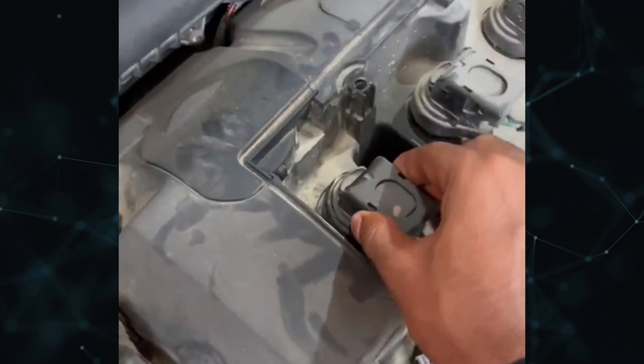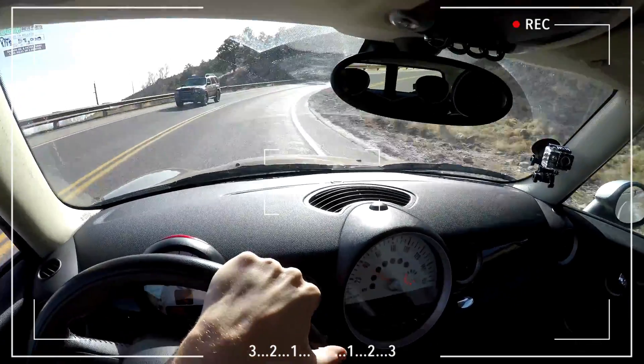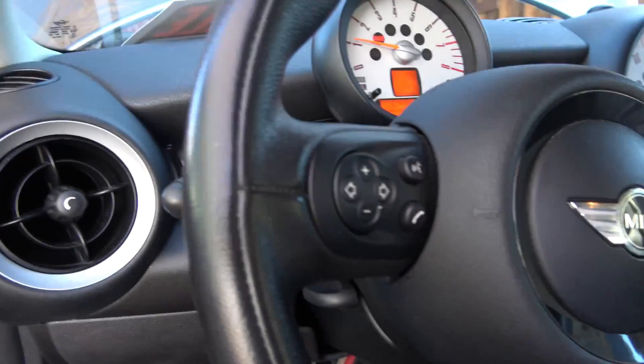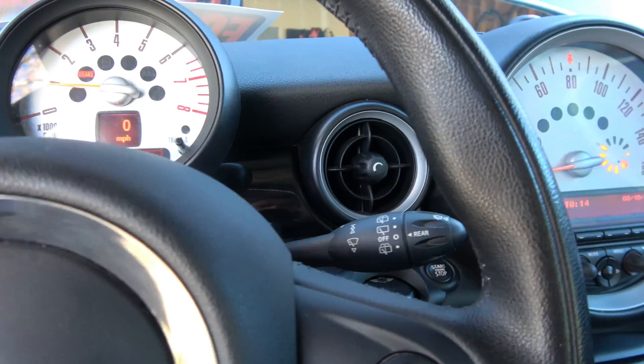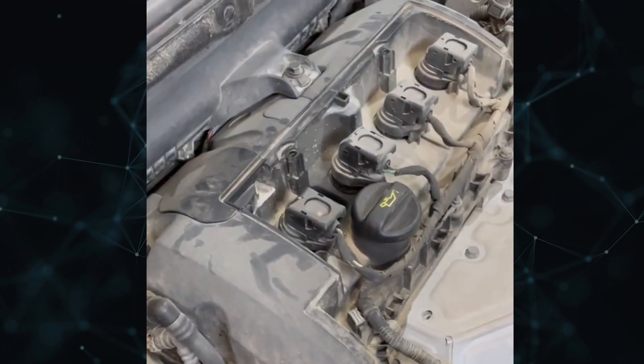An engine misfire is caused by zero or incomplete combustion in one or more cylinders. When the automobile is running, the issue frequently feels hesitant or shaking to the driver. When there is a misfire in a modern car, the check engine light will also turn on. In this video, I'll go over six typical reasons why engines misfire and show you how to identify and correct the problem.